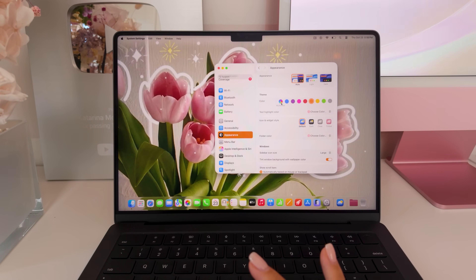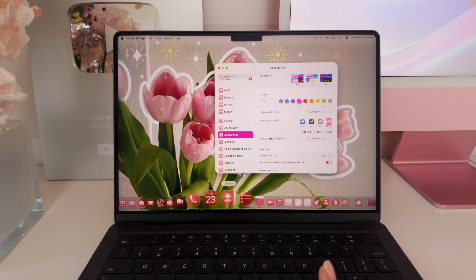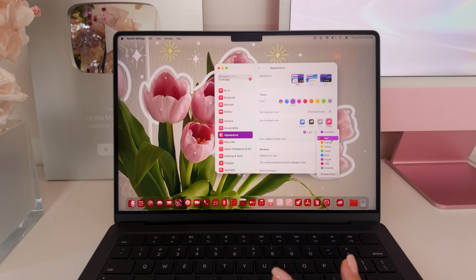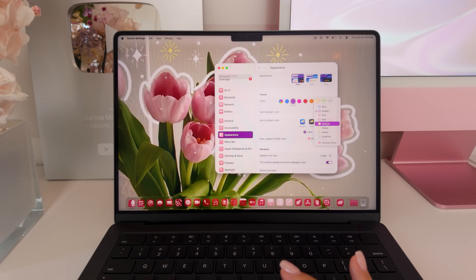Now here's the fun part — we go to Appearance and there are all these new color schemes we can change. I'm going to put it in clear first, but I kind of want it tinted. You can change the color to match something in your wallpaper, or just choose a color like green, pink, or red — but we are going to use the color picker to pick a pretty pink and adjust the opacity for a slightly darker or lighter shade. You can also choose the text highlight color. I'm making everything pink on mine.